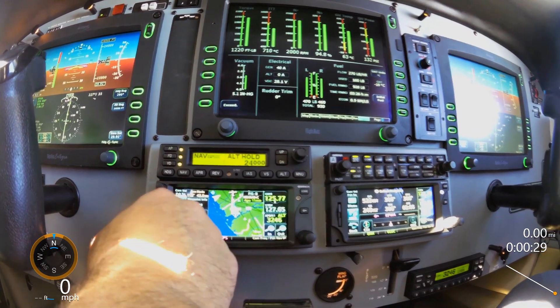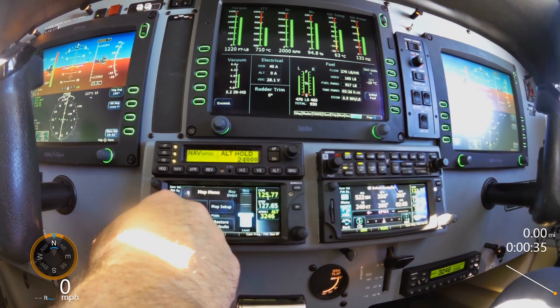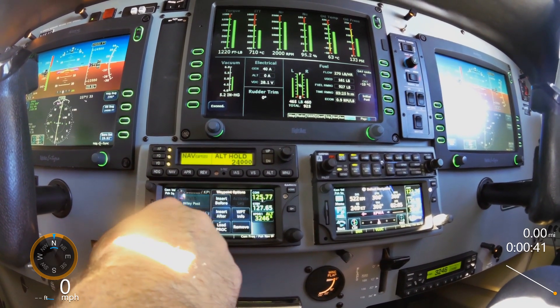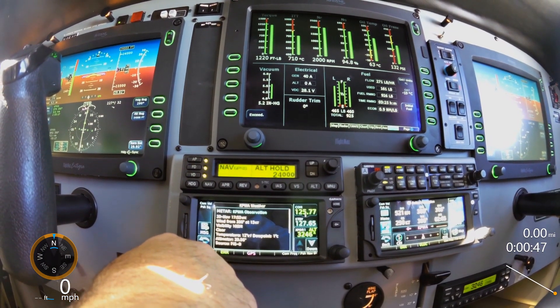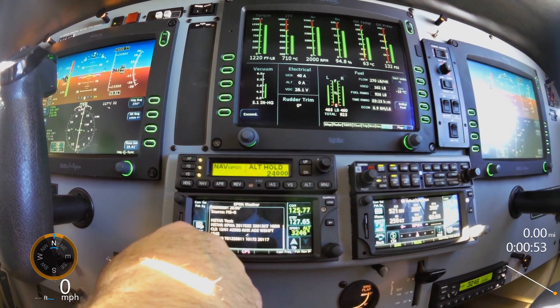Then if I look at my destination, I'm going to figure out how to work it. Flight plan, destination, waypoint, weather — weather at Wiley Post, along with the staff.